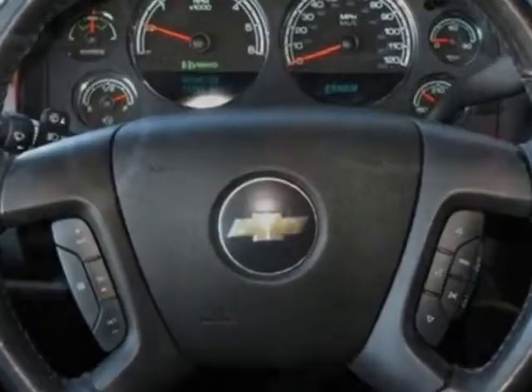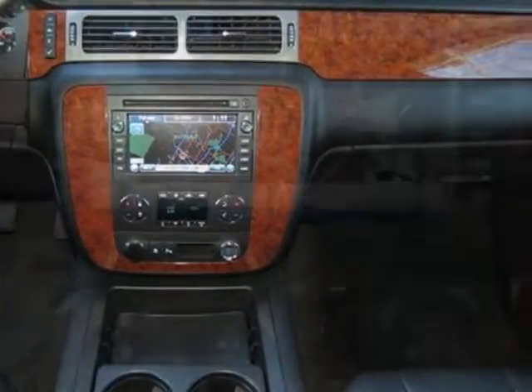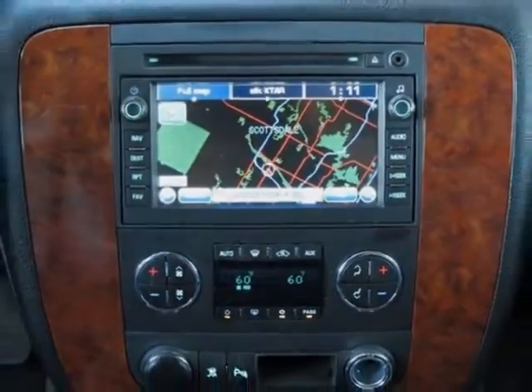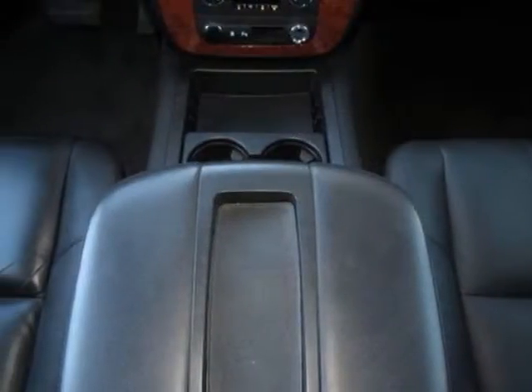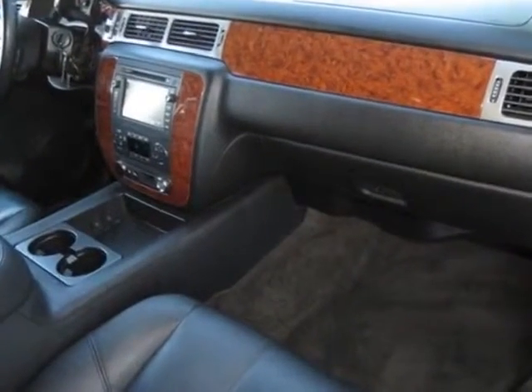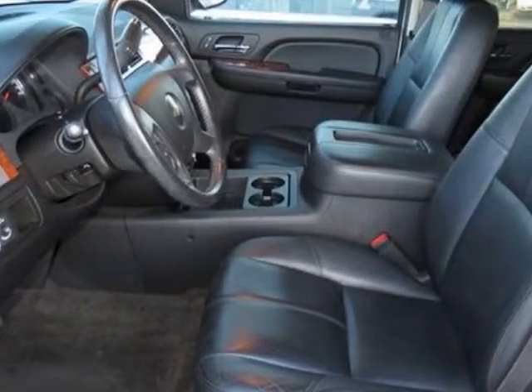Preferred equipment group includes standard equipment: summit light engine, Vortex 6.0 LC LIVC hybrid, 4-speed automatic transmission, audio system with navigation and hybrid power flow display, MFM stereo with MP3-compatible CD player, and DVD-based navigation.